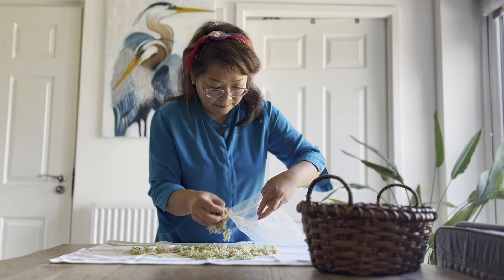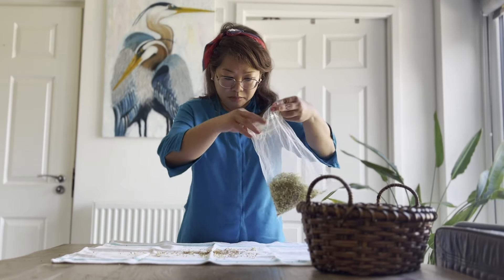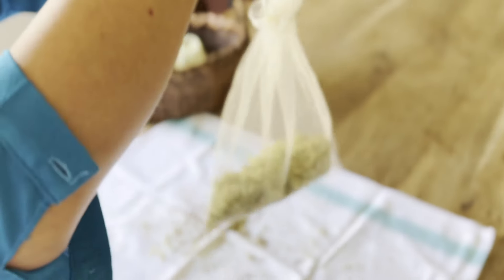It looks a lot right now but the flowers will wither down to about half this size when properly dried. There are several methods to dry elder flowers — the easiest way is to air dry them.